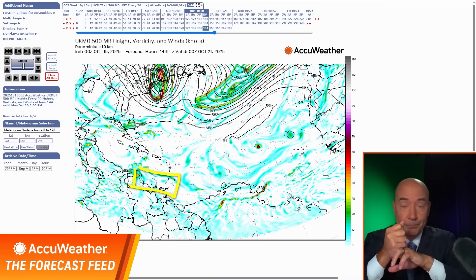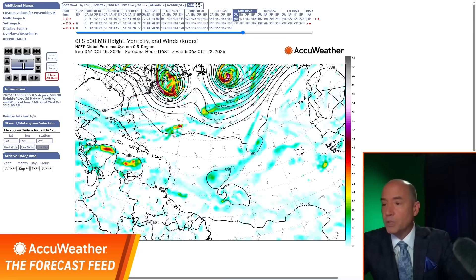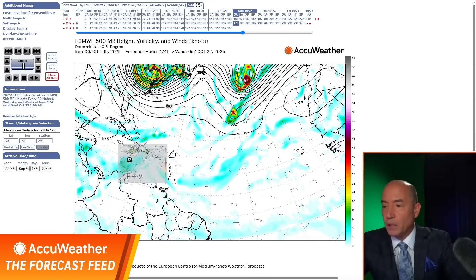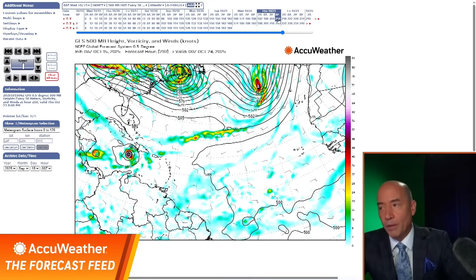However, here's the concern — all the modeling is showing this. Look at the American model showing this area of increasing red here south of Hispaniola. The European model shows the same thing. As we go forward, the European continues to show this getting just south of Hispaniola — late next week. The American model has it as a hurricane, but they all have it surviving into this zone.